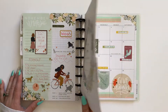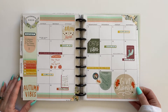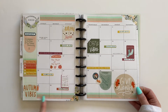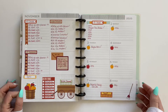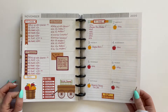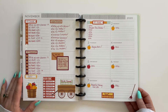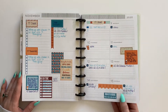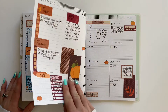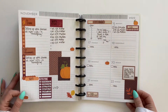November — I brought some washi tape back in for the November calendar. More A Little Bit of Monica stickers — I love the apples, and look at this wagon, they're really cute. All these are by A Little Bit of Monica.